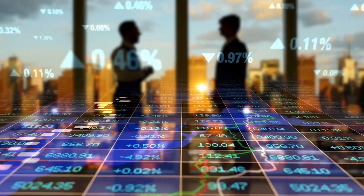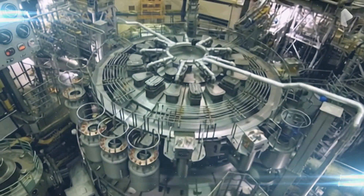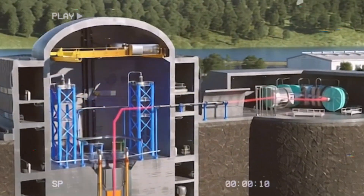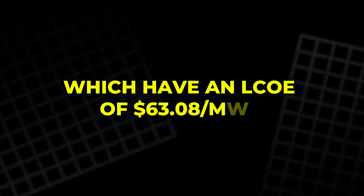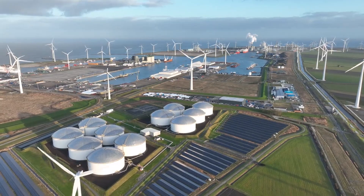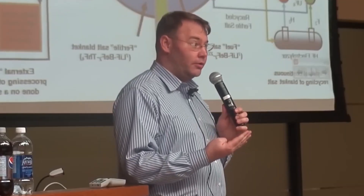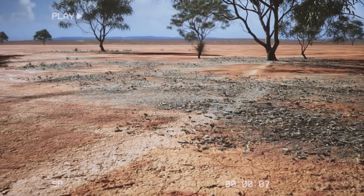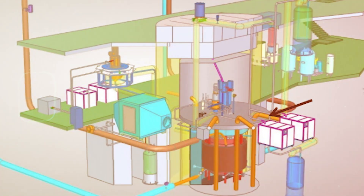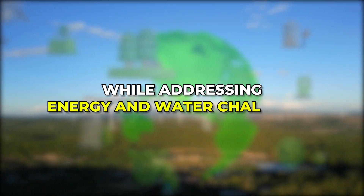From an economic perspective, thorium reactors offer significant advantages. Studies suggest that the levelized cost of electricity, LCOE, for thorium molten salt reactors is estimated at $53.51 per megawatt hour over 30 years, making them cheaper than traditional reactors, which have an LCOE of $63.08. Additionally, thorium reactors can integrate well with renewable energy sources like solar and wind, and they don't require large water supplies for cooling, making them suitable for water-scarce areas. The heat generated can also aid in desalination, helping address global water shortages while contributing to a low-carbon future. In conclusion, thorium reactors offer a safer, more efficient, and economically viable alternative to traditional nuclear power, with the potential to support a sustainable, low-carbon future while addressing energy and water challenges.